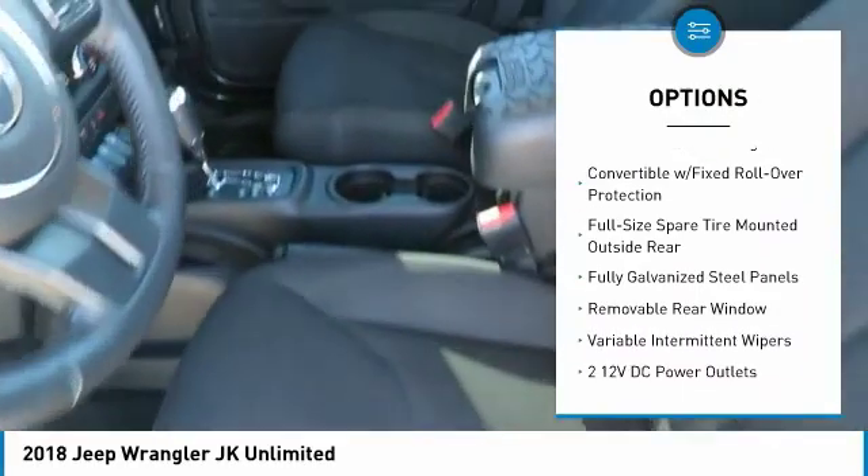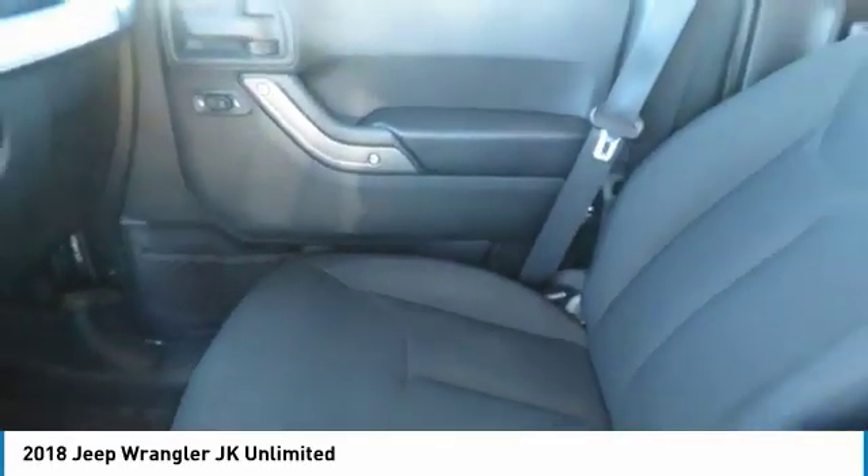Day-night rearview mirror, tilt steering wheel, black door handles. Come see the car for yourself.